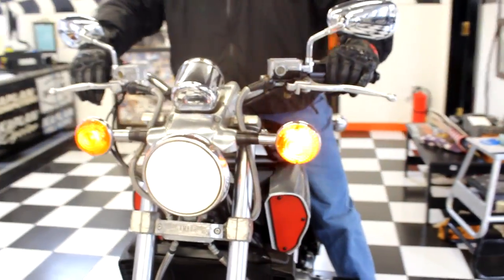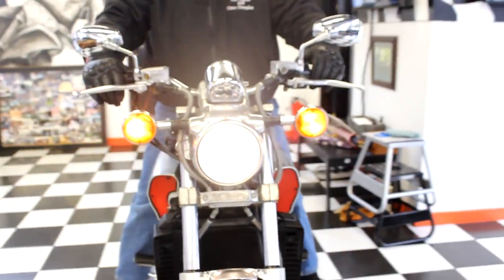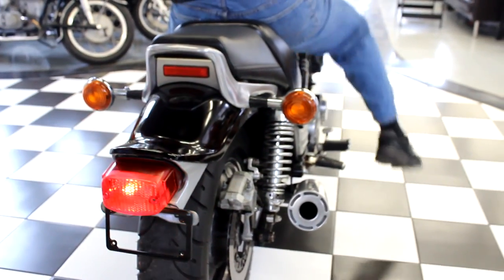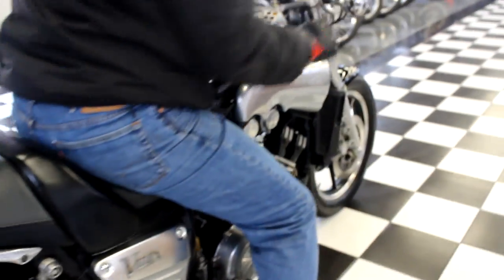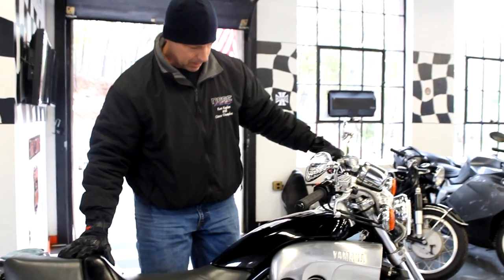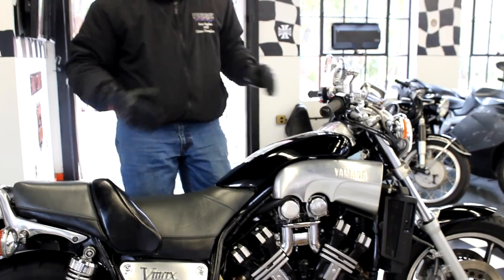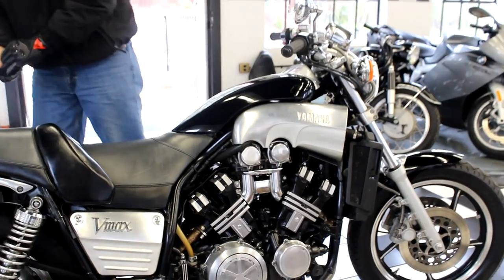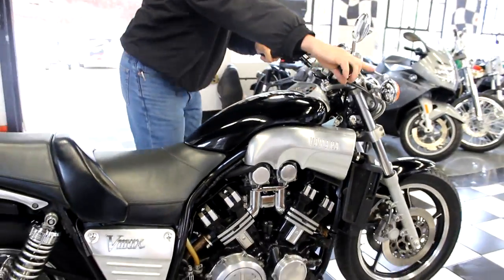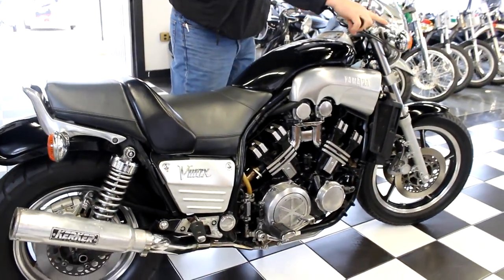All the lights work perfect on the bike. High beam, low beam. This is one kick-ass machine. I grabbed the blue book out of my briefcase. So this is a legendary Yamaha V-Max. Becoming increasingly hard to find in this kind of shape. This particular model has only 12,200 miles on it.